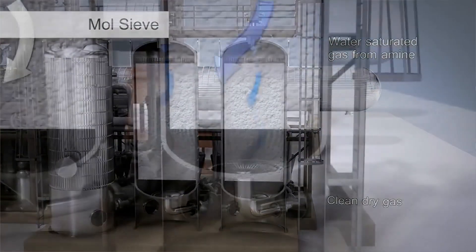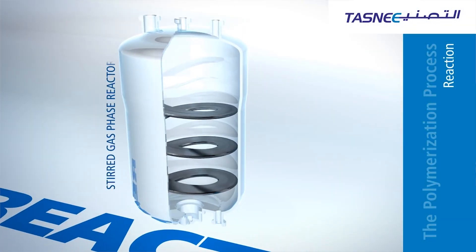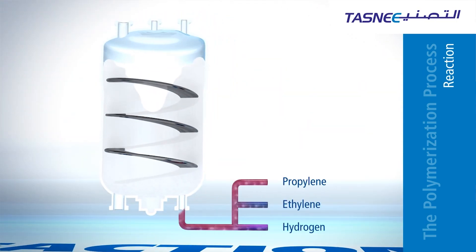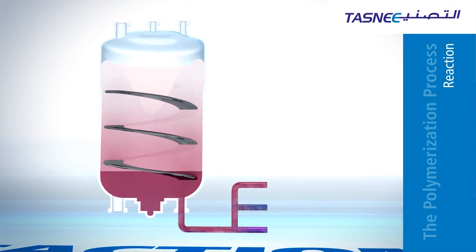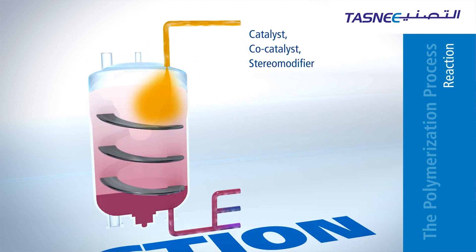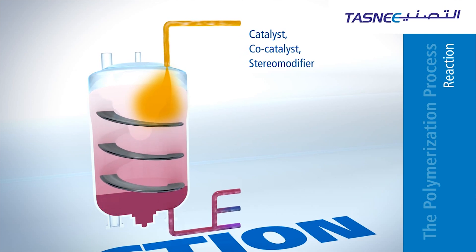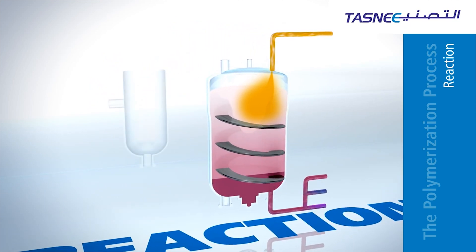The dry gas is now ready to interact with the heart of the system — the stirred gas reactor — where polymerization is continuously carried out. Propylene, ethylene, and hydrogen are introduced to the reactor. A solid catalyst is then introduced to kick-start the formation of polymers. While this is happening, a lot of heat is created, which is unfavorable in polymer formation, so this heat needs to be dissipated.